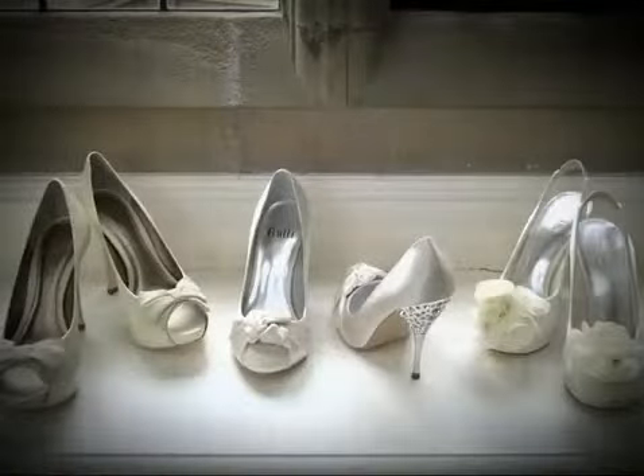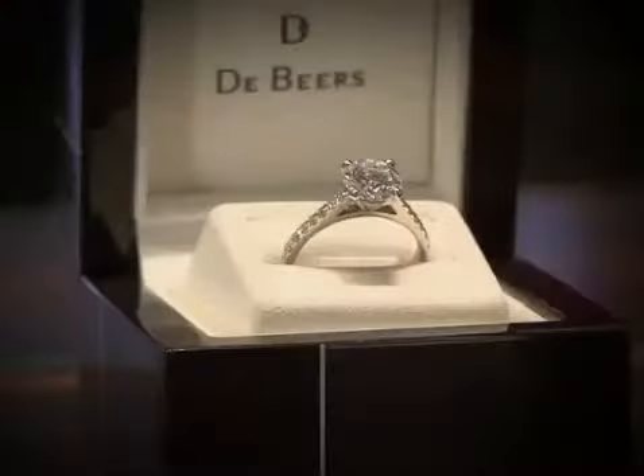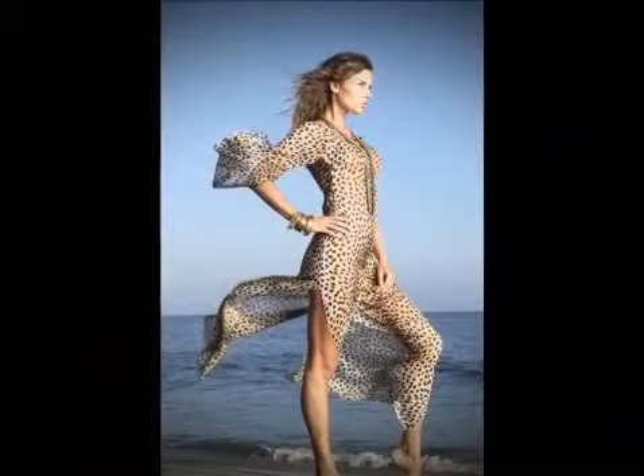Head to the high street to get your hands on a pair. We hope we've inspired you in your choice of wedding accessories, showing you what the UK has to offer. More next time on Ultimate Weddings.